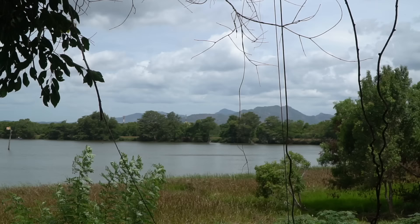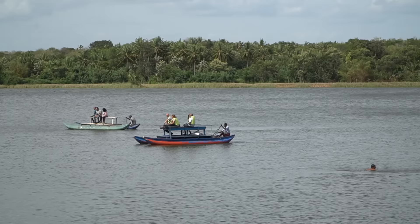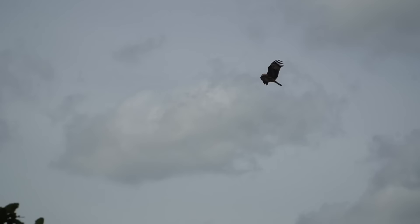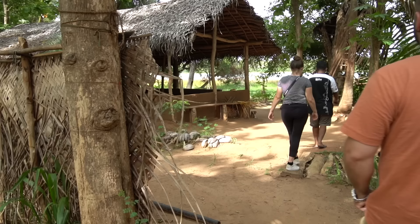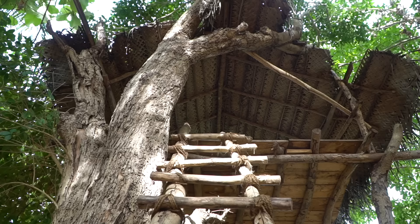We've come down to the lake. There are a couple of locals swimming, some of them are bathing. There's lots of wildlife, lots of birds. We're just going to put our feet in. We are back from the lake — that was really refreshing. Right beside this mud hut, there is a tree house which apparently we're going to climb up, and I think they've got some snacks for us here too.